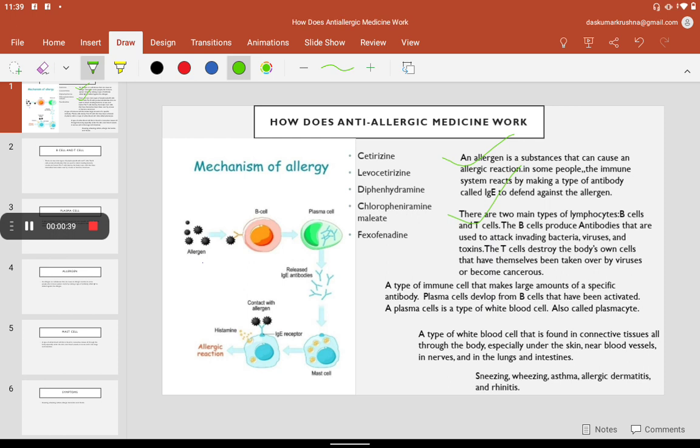What is B cell? There are two main types of lymphocytes: B cells and T cells. The B cells produce antibodies that are used to attack invading bacteria, viruses, and toxins. The T cells destroy the body's own cells that have been taken over by viruses or become cancerous.